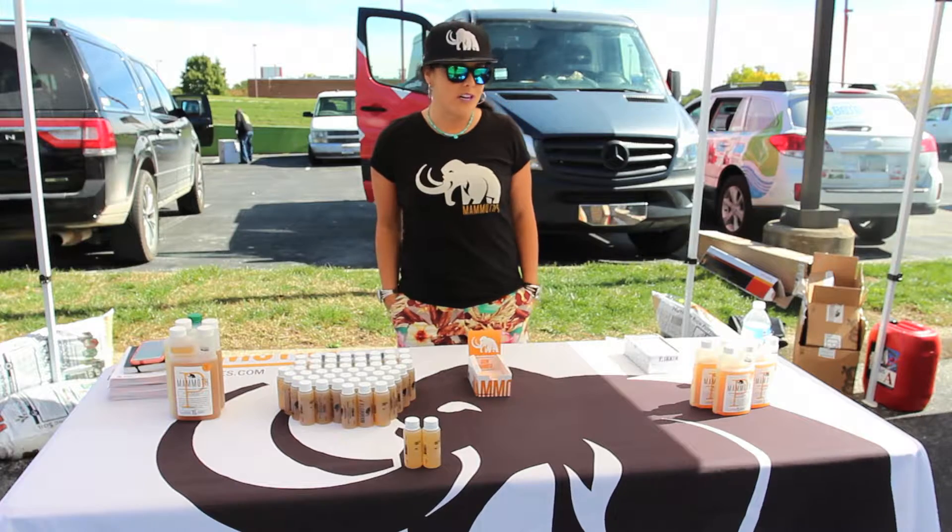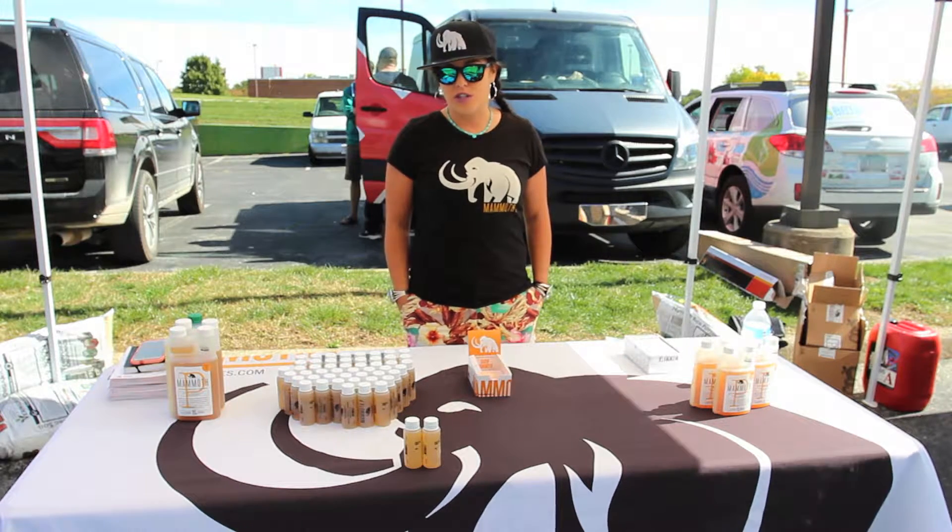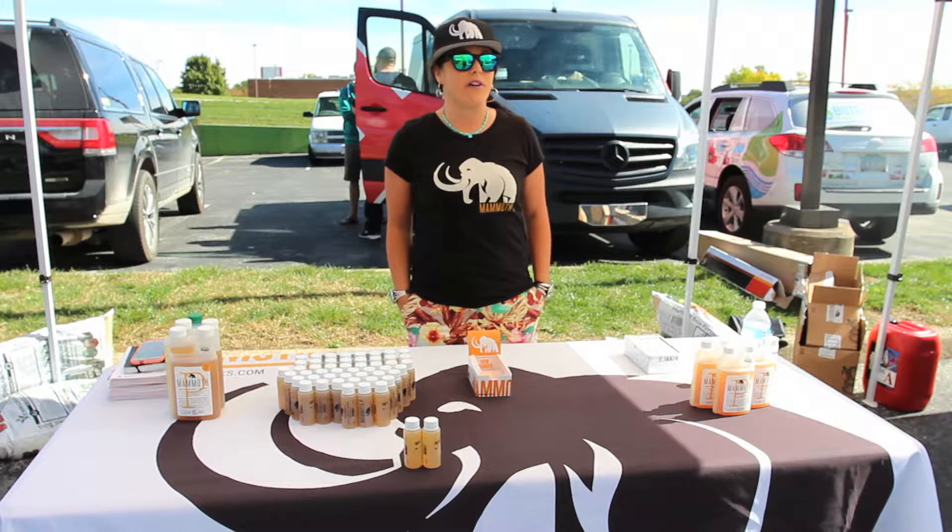My name is Kendra Soderberg and I'm here with Mammoth P. Mammoth P is a consortia of four key microbes that liberate phosphorus to plants.